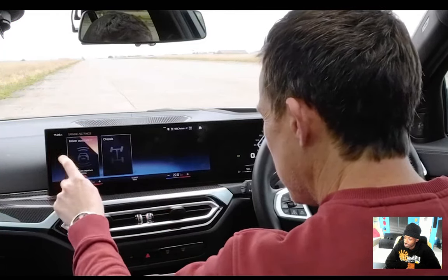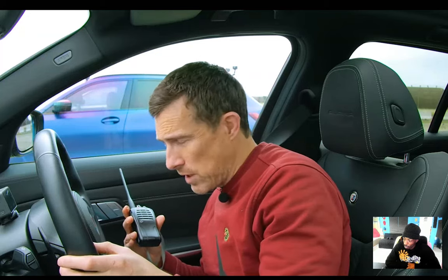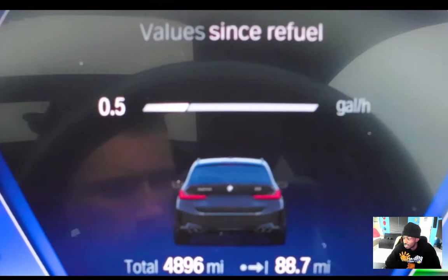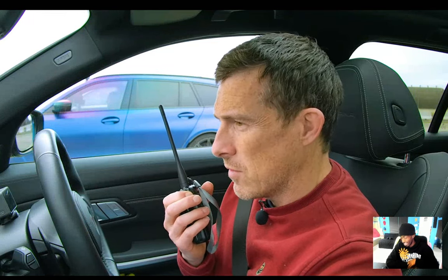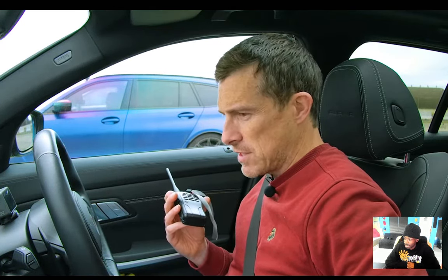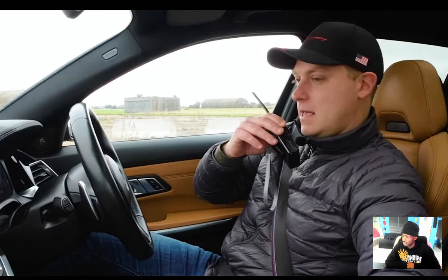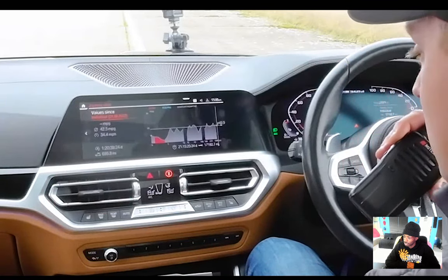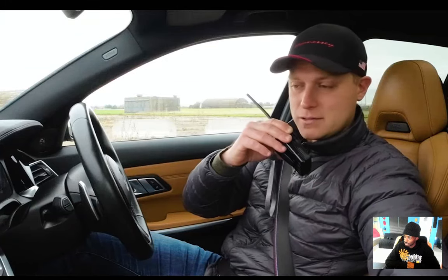Nick finds valet mode and Hans Zimmer sounds but nothing about economy. Rory can see his economy because his car has the earlier infotainment — pre-facelift interior. He navigates: car, driving information, journey data — it shows 42.5 MPG over 700 miles. Eventually the petrol cars find their live MPG readings while moving: Sam is doing 16.8 MPG, the M3 is doing 17.8 MPG.